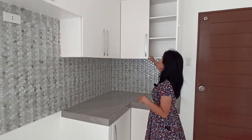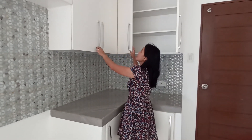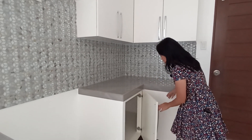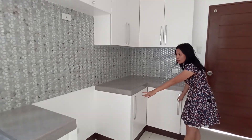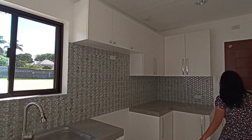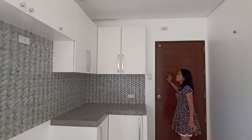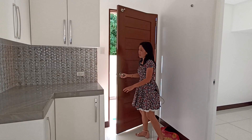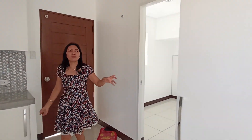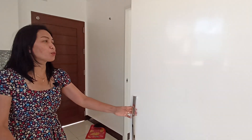These are our cabinets — complete and clean. Here is our gas range. This door goes to the service area. And then our other cabinet has a special feature.